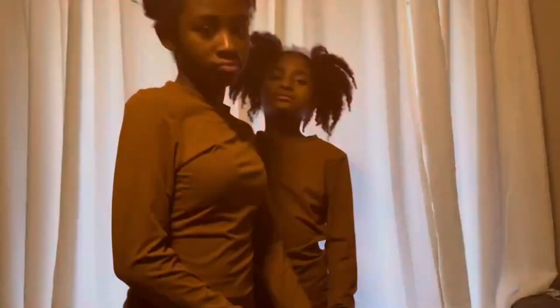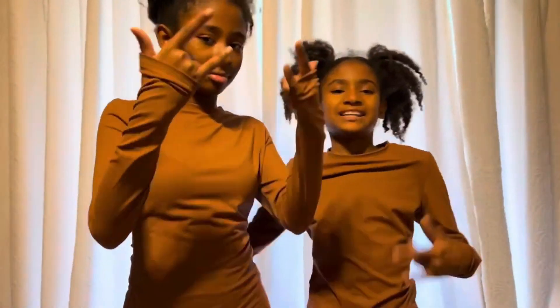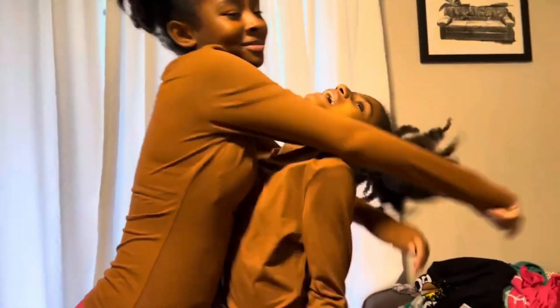So this is the shirt without the jacket. They always like that type of top. This is all the clothes they wanted to try on for you guys.